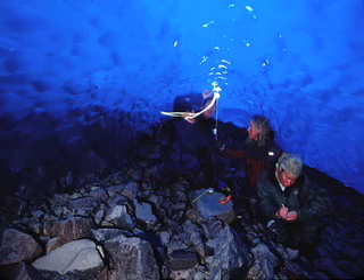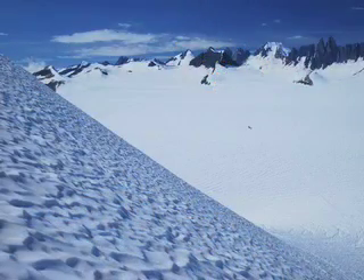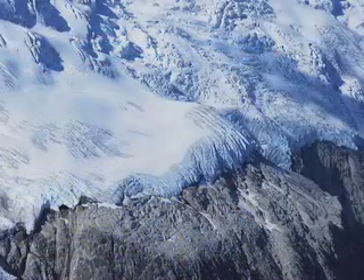They're finding that, like glaciers around the world, most of the glaciers on the Juneau Icefield are thinning and retreating. In the past decade, some of these cascades of ice have collapsed, exposing bare mountain cliffs.